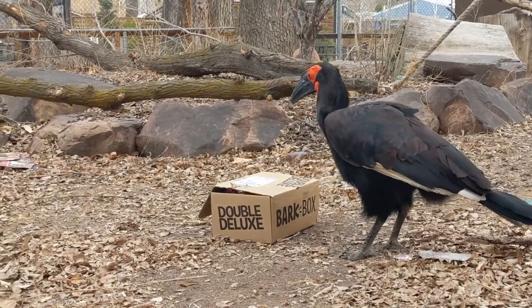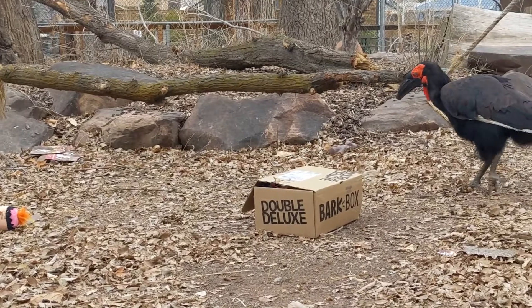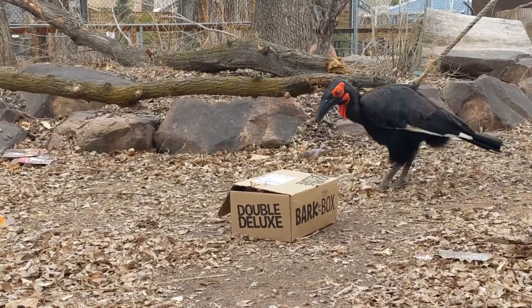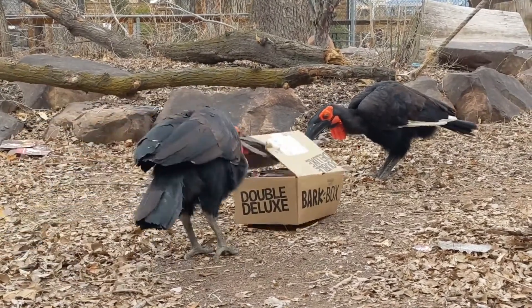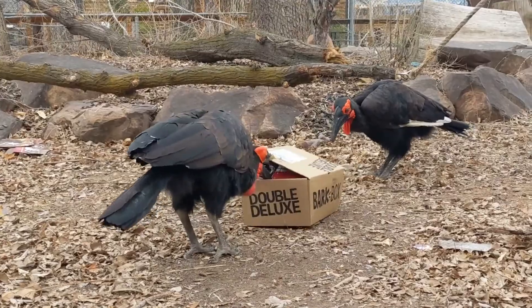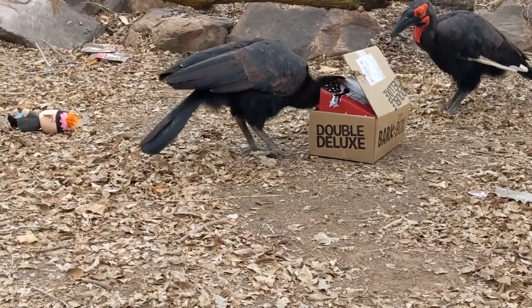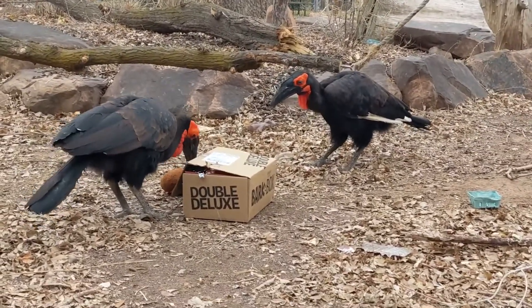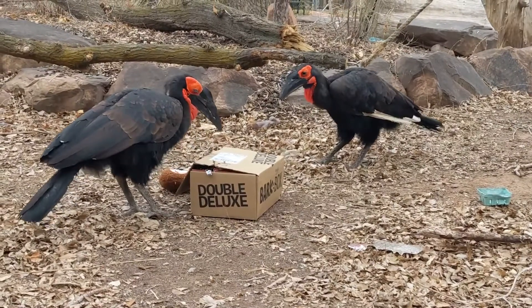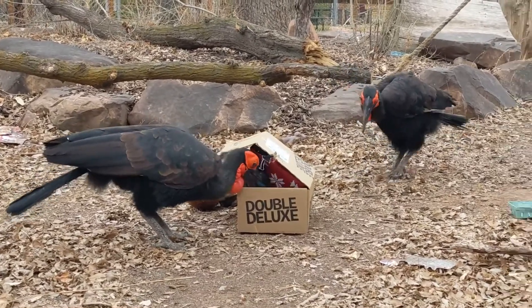El's always been the more reserved of our three hornbills here — a little more cautious about enrichment, a little more hesitant to join in on stuff. She relies on the boys to figure things out first. And it looks like we got our last Home Alone themed plush out of the box — that's Marv, the other villain from Home Alone. Apparently he's not as exciting as Harry.